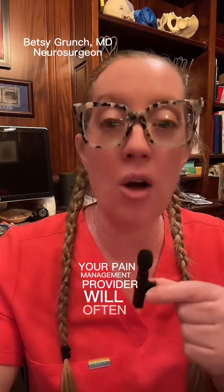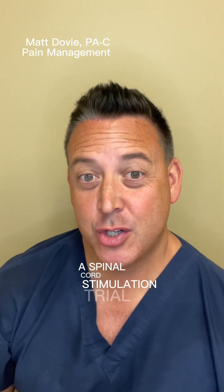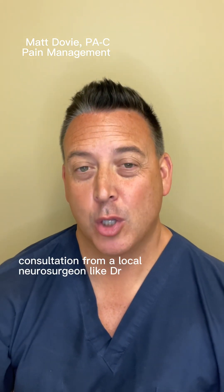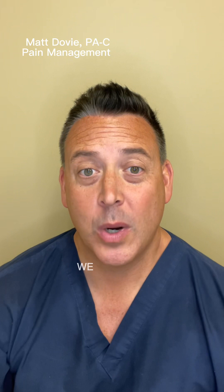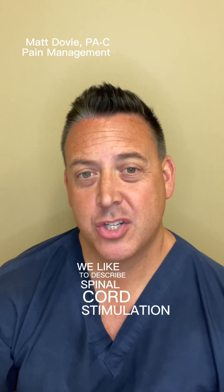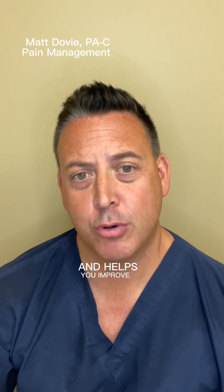Once you're deemed a candidate for SCS, your pain management provider will often continue that workup. When we initially receive a spinal cord stimulation trial consultation from a local neurosurgeon like Dr. Grunch, we'll initially bring the patient in and answer any questions they have. We like to describe the spinal cord stimulation trial as a chance to take spinal cord stimulation out for a test drive — to see if it covers the area of your pain, decreases your pain, and helps you improve your function.